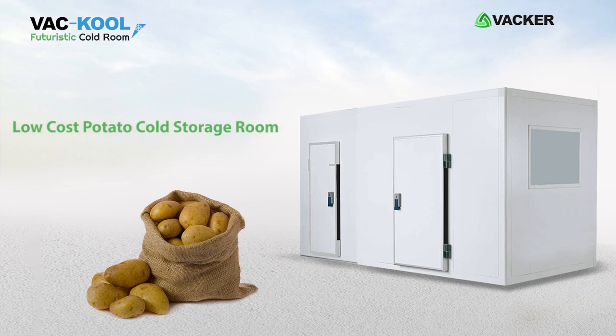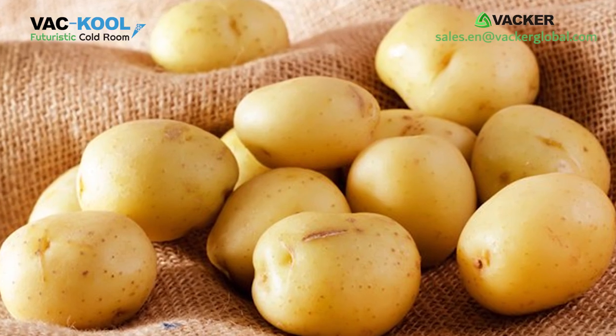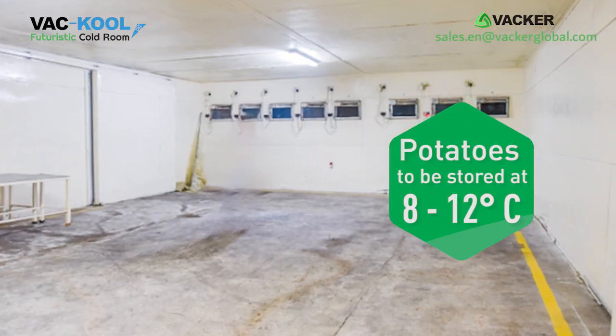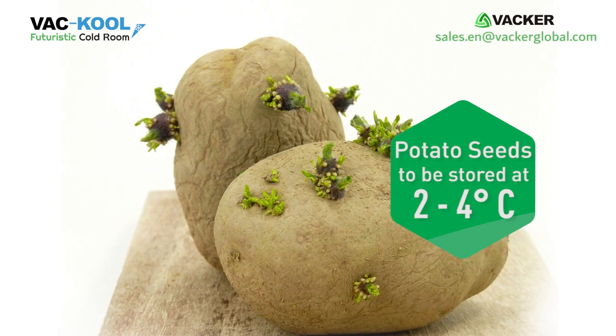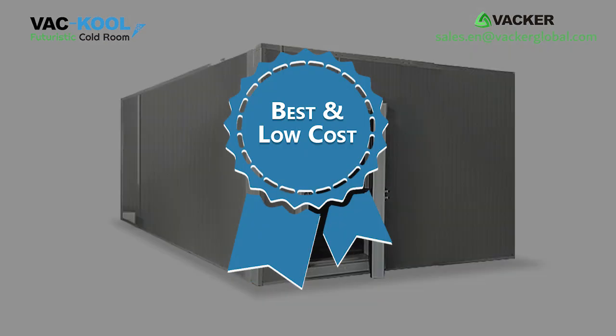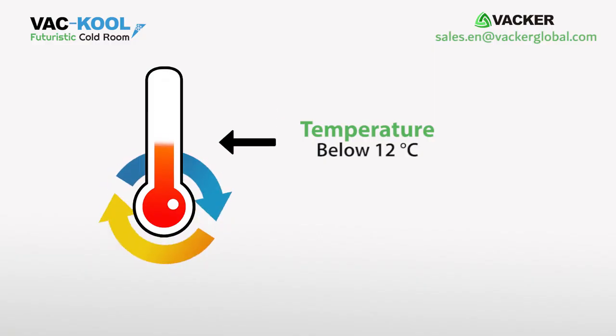Low-cost potato cold storage room. If you are looking to store potatoes for the long term, the potatoes should be stored between 8 to 12 degrees Celsius, and potato seeds at 2 to 4 degrees Celsius with 90% humidity. We offer you the best and low-cost solution for storage of potatoes.